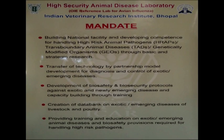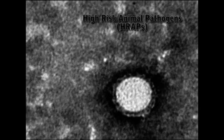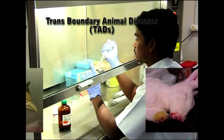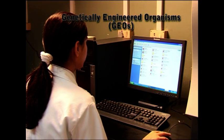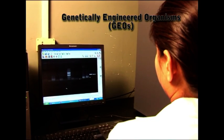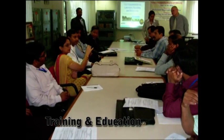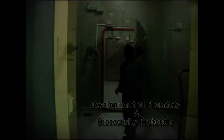The primary mandates of HSADL are building national facility and developing competence for handling high-risk animal pathogens, transboundary animal diseases, and genetically engineered organisms through basic and strategic research, creation of a data bank, transfer of technology, providing training and education, and development of biosafety and biosecurity protocols against exotic or emerging diseases of livestock and poultry.